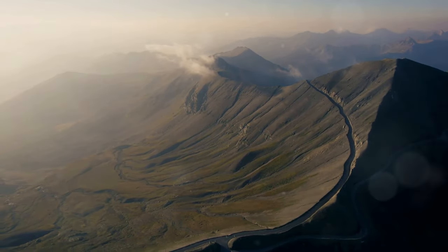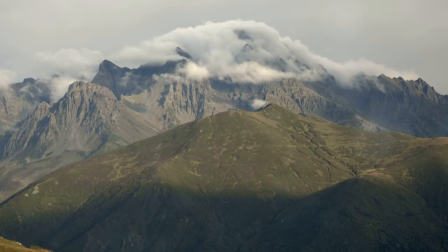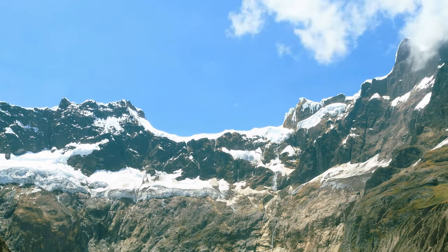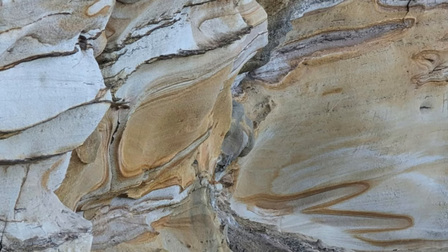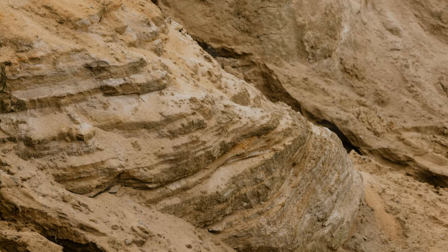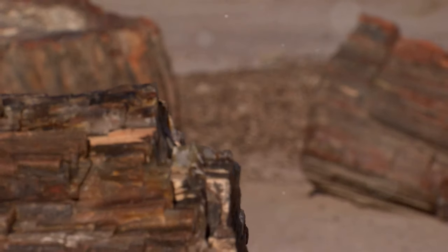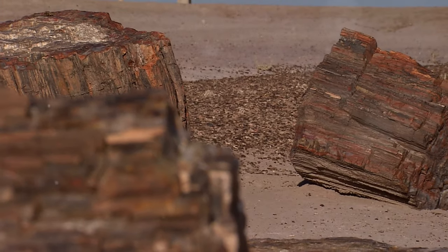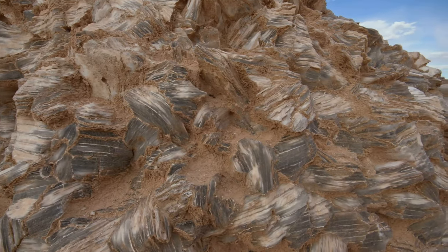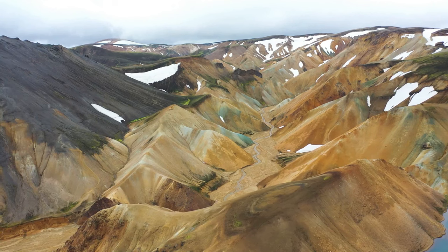Viniconca's story is a testament to the immense power of geological processes. Over millions of years, the Earth's crust shifted and collided, pushing the land skyward. The Andes, one of the longest mountain ranges on Earth, are a product of these powerful forces. The immense pressure compressed layers of sediment — sandstone, limestone, and evaporites — transforming them through heat and pressure into the metamorphic rocks that make up Viniconca today. This process, known as orogeny, is responsible for the birth of mountain ranges across the globe.